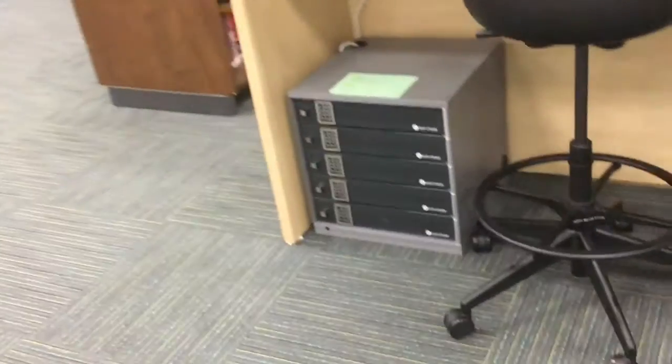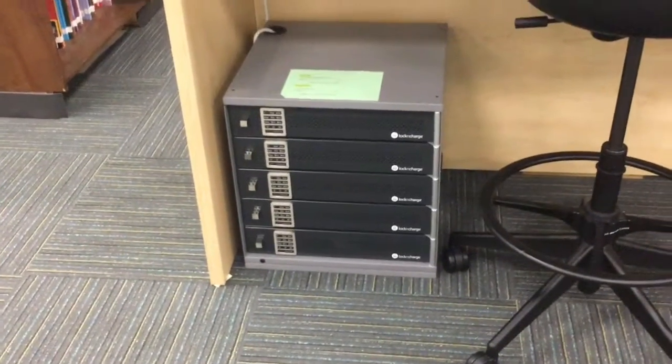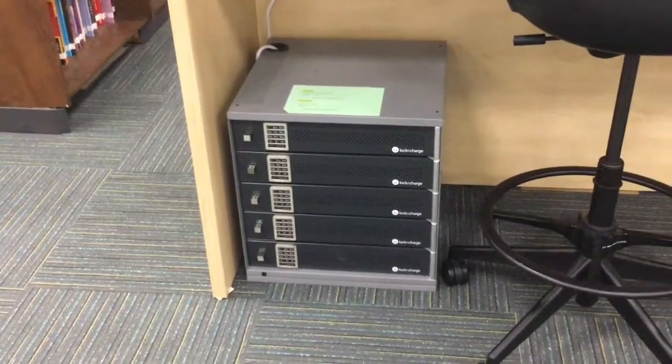If you are a seventh or eighth grader with an iPad or another personal device, this is our charging station. When you come in, you can ask us how it works — it's just like a safe. You put in your own code and charge away.